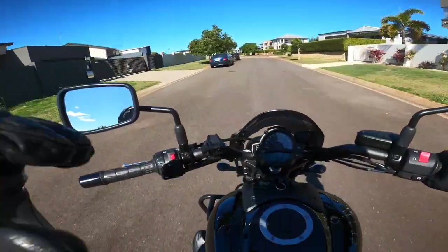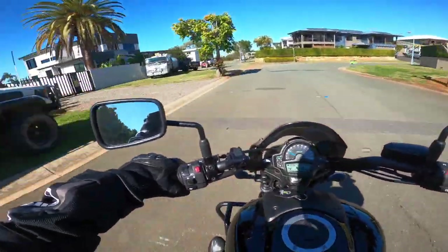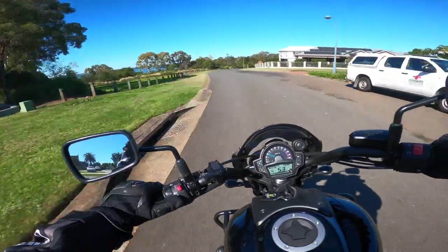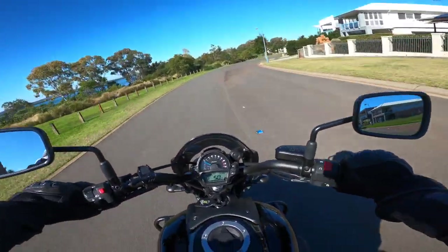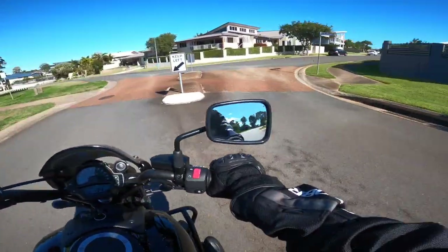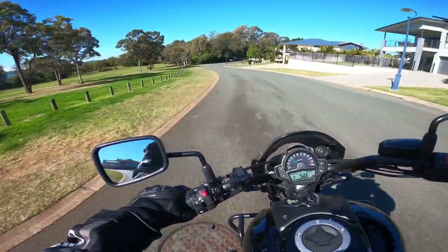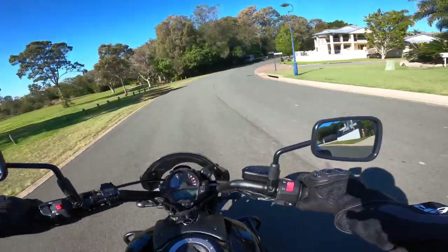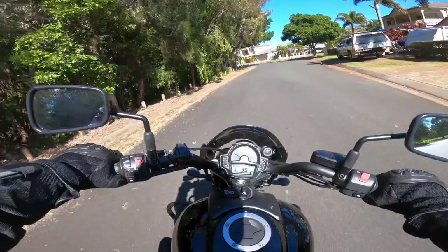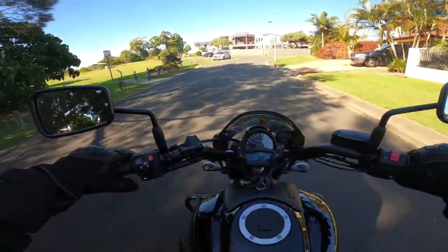The other thing I love about the Vulcan S is the forward foot controls. Some people don't like them but I love them. You're riding in the cruiser position with forward foot controls — you're very relaxed and very comfortable. So the bike has a lot to offer. Later in the video we'll go on the motorway and see the power of the bike. It's a 649cc engine, a mid-range cruiser, and it's got a lot of power.